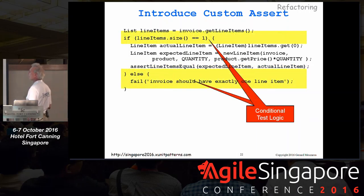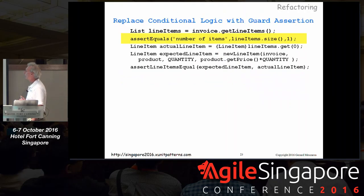What's this if statement doing in the test? What's wrong with having if statements in your tests? It means we have conditional logic — we don't know which path we're going to go through. This is just checking that the right number of line items are on the invoice. We can replace that very easily with a guard assertion. It will fall through if the size is right, and we continue with our assertions. Slowly but surely, we're making this test code simpler.